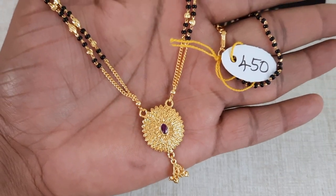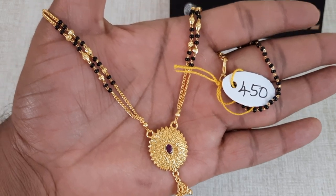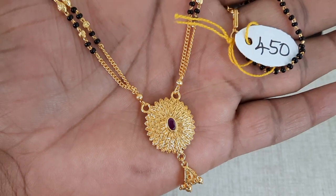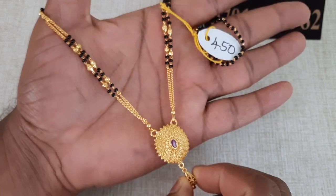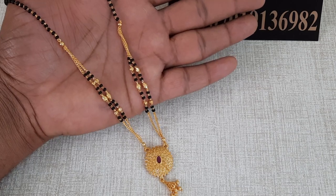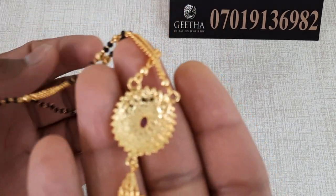This design features a gopuram with a triangle shape with gold balls. The price is 450 rupees with free shipping. Contact 7019136982. This is a very neat finish.